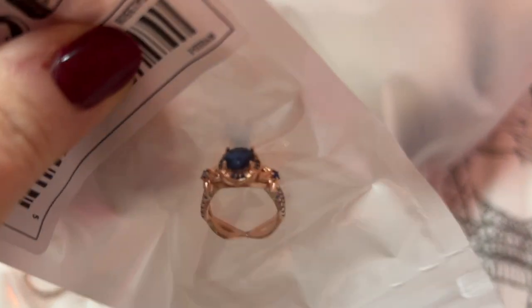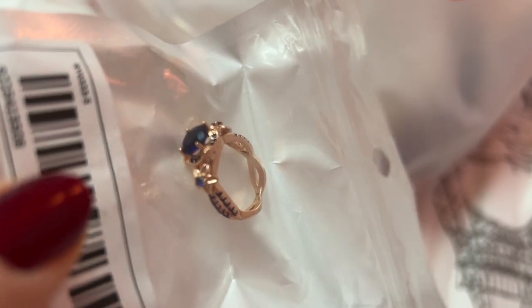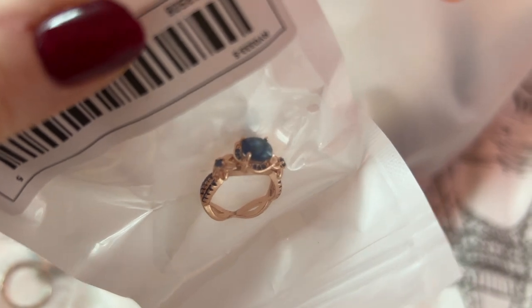I have this ring — isn't that pretty? It is a rose gold and like sapphire blue sapphire ring. That's pretty!